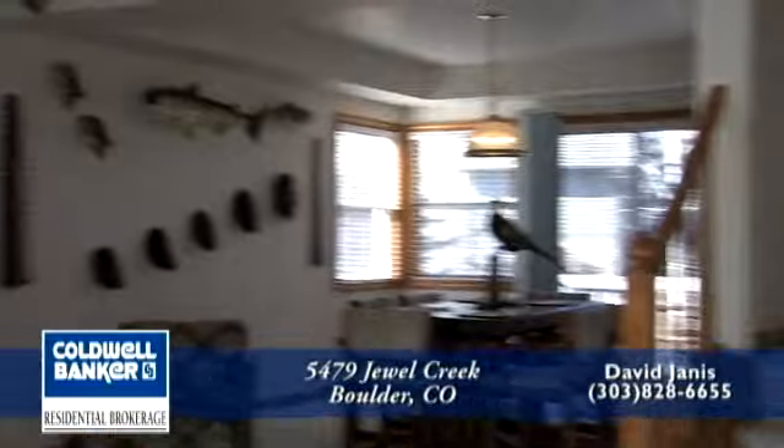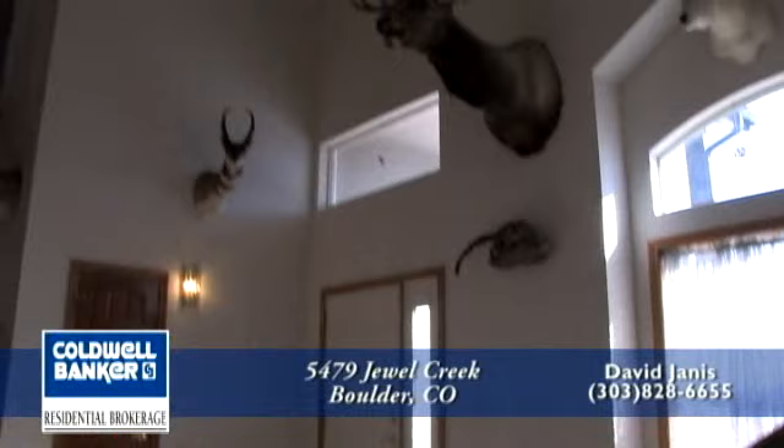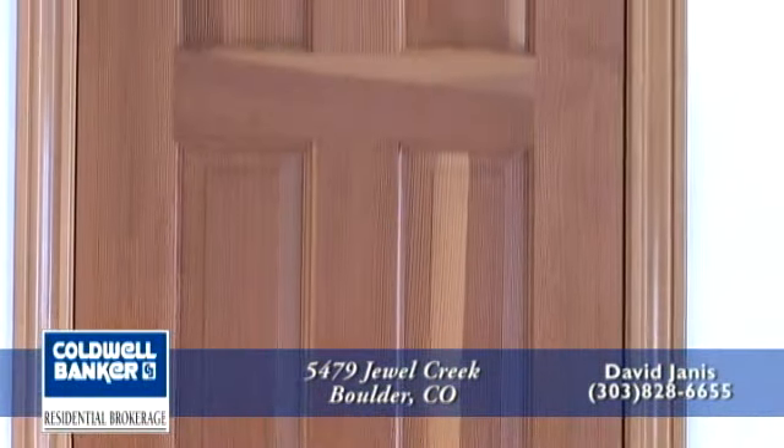As we head inside, you're greeted by a two-story living room to the left. There are large windows in this room making it bright and airy. There are six panel doors throughout this home.